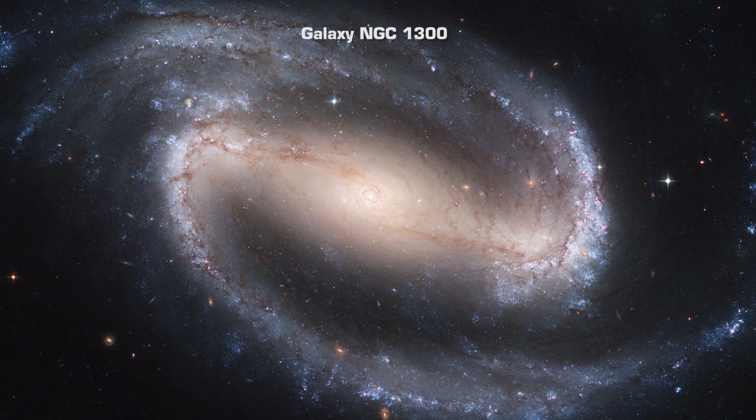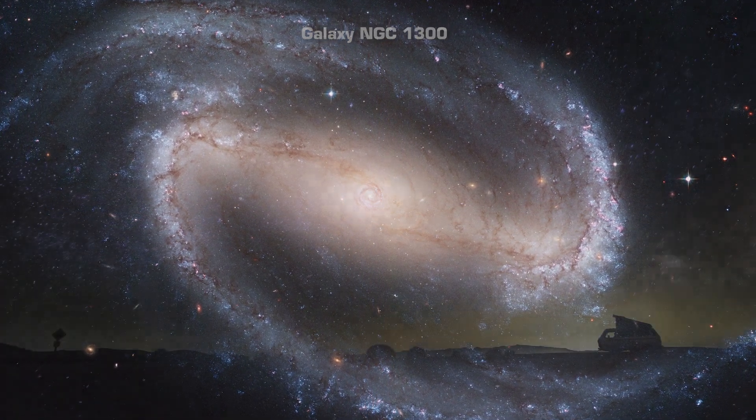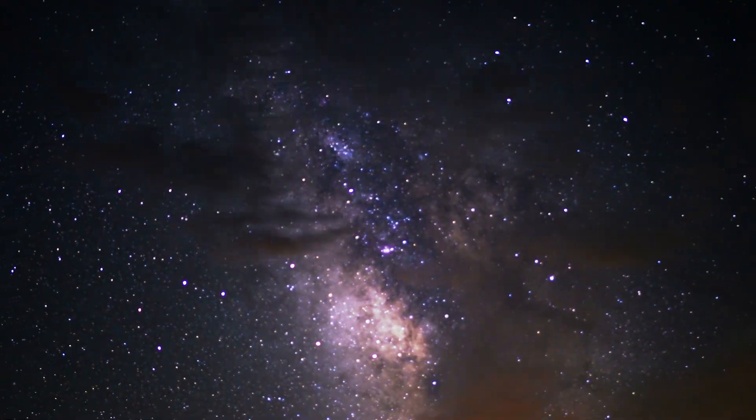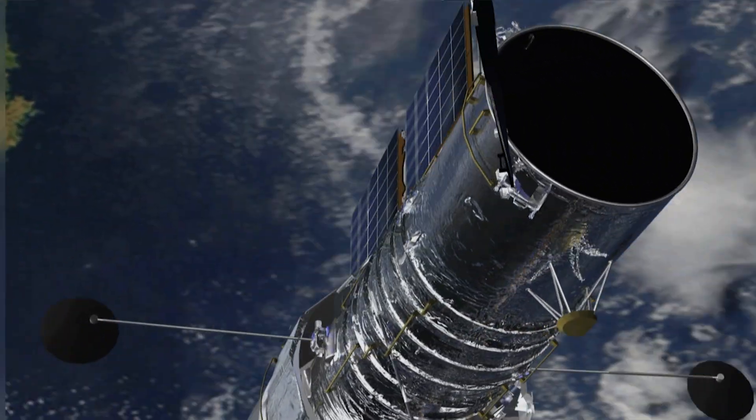A galaxy is an enormous collection of billions or trillions of stars and other matter that is gravitationally held together. Most of the individual stars you see with the naked eye are in our own galaxy, the Milky Way. But if you use a telescope like Hubble that can see fainter objects, you can spot other galaxies in all sorts of configurations.